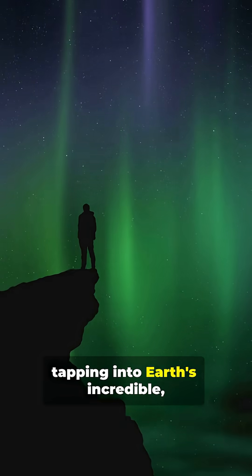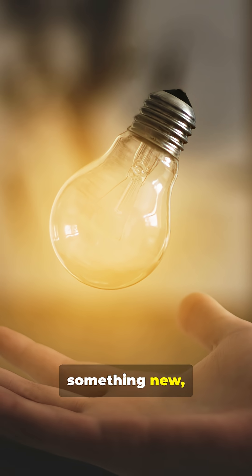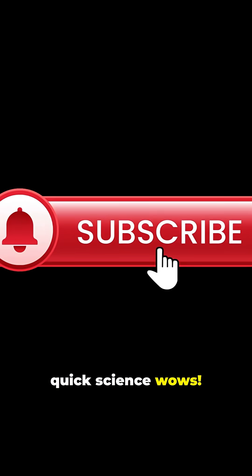So next time you use a compass, remember you're tapping into Earth's incredible, ever-changing superpower. If you learned something new, hit like and subscribe for more quick science wows.